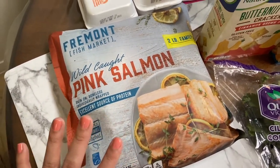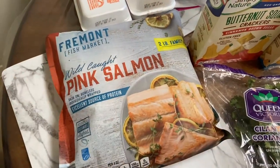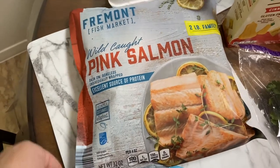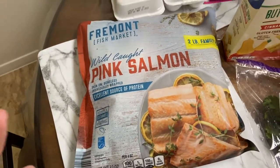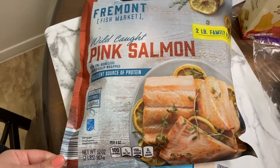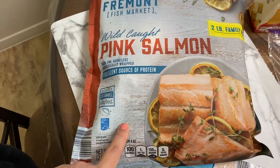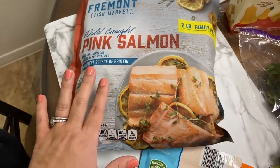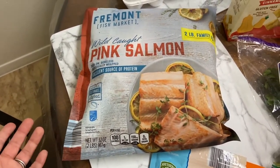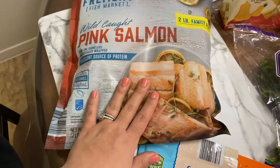I also got some wild caught pink salmon. When I placed my order for Sam's Club I was going to get a fresh piece — about twenty dollars for like two and a half pounds. But I prefer buying my seafood frozen anyway because the price is so much better. This was $6.98 for two pounds, so roughly $3.50 per pound — that's great.